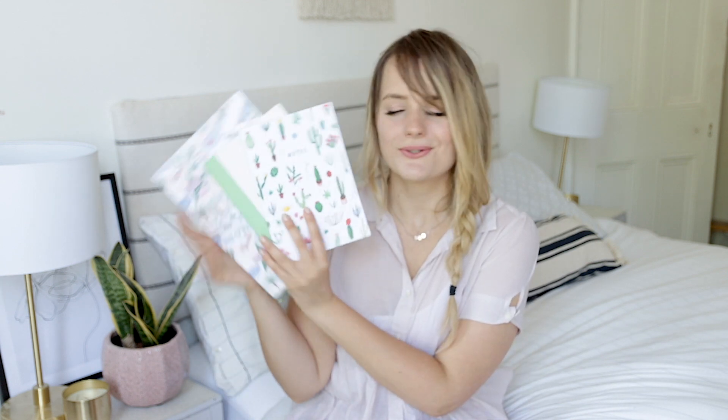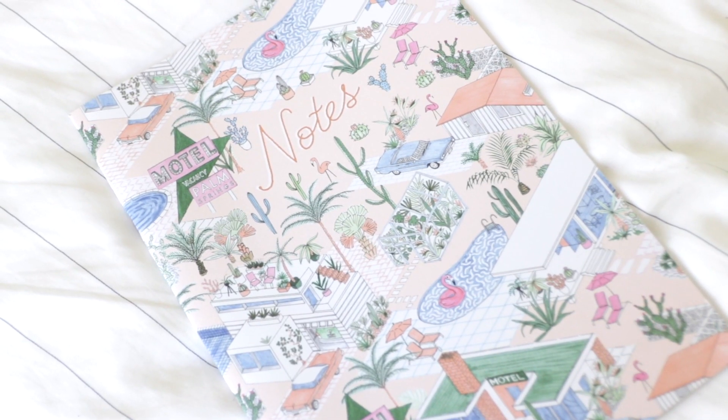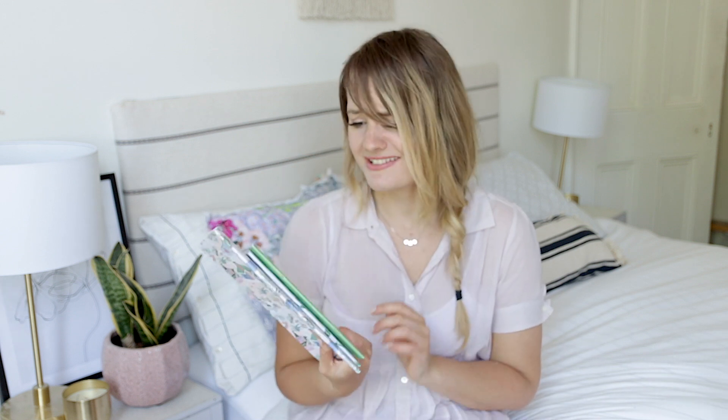I've also got some stationery to show you. I'm putting this in my new office. These notebooks are from a company called Oh Dear — they do stationery, cards, and things like that. They very kindly sent me a lovely little package. This is not sponsored by them at all. They have these amazing cactus prints — it's Palm Springs to the max, I'm obsessed. They've given me a coupon code for I think 15% off — it's Hermione15, I'll double check and leave it on screen.